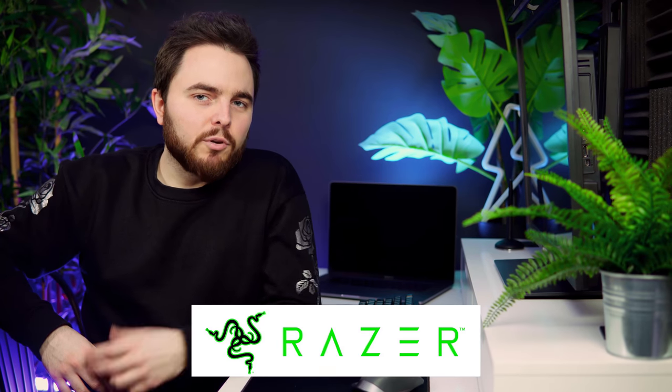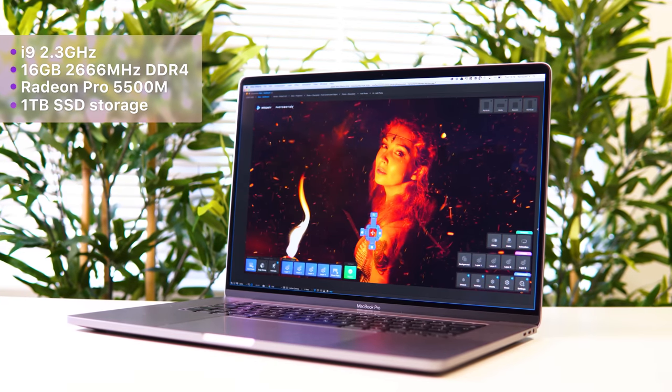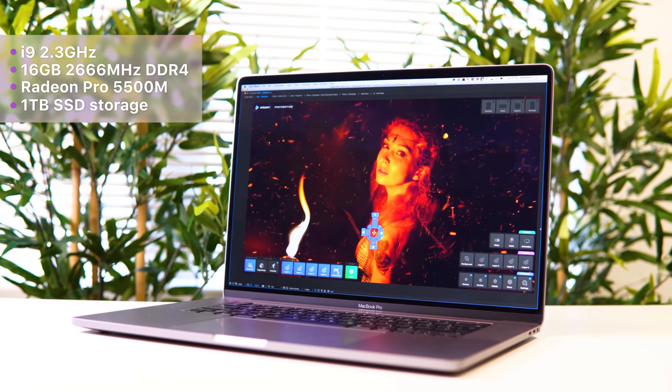If you think about gaming on a laptop, you probably think about every computer brand under the sun apart from Apple. Let's be honest, gaming on Mac OS is rubbish. But what about the specs? This latest 16-inch MacBook comes with an 8-core i9 and Radeon 5500 — good enough even for AAA games.